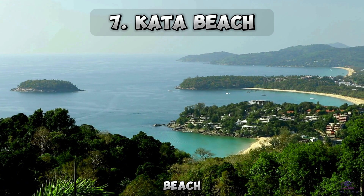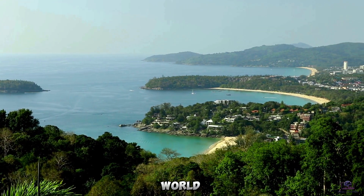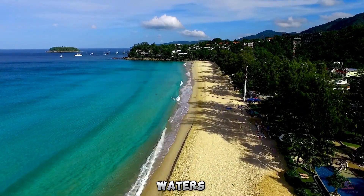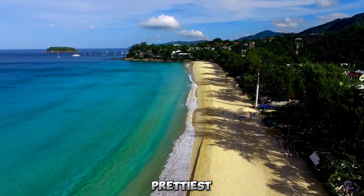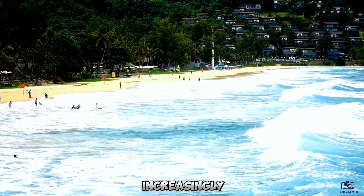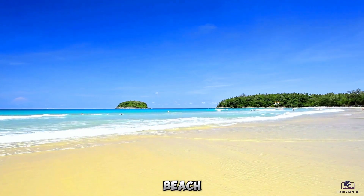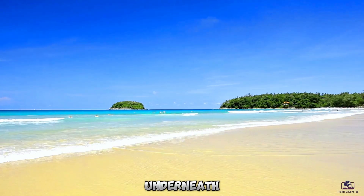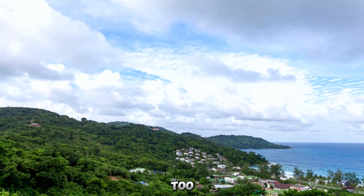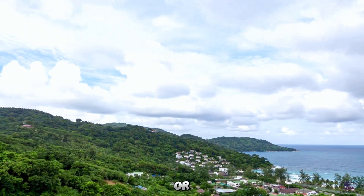Number 7: Kata Beach. No trip to Phuket is complete without hitting up one of its world-famous beaches. With soft white sands and glittering clear waters, Kata Beach is undoubtedly one of the prettiest. Located on Phuket's southern end, its picturesque cove is increasingly becoming popular amongst tourists. Lay around on rented beach chairs or sip on thirst-quenching coconuts underneath the swaying palms. The sunsets here are simply unforgettable too. And if you're feeling adventurous, tackle the waves by surfing or boogie boarding.